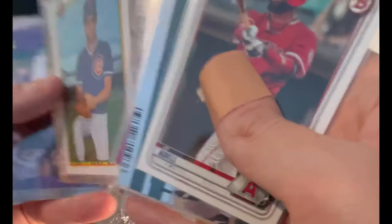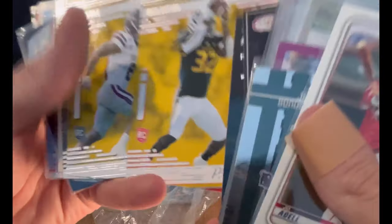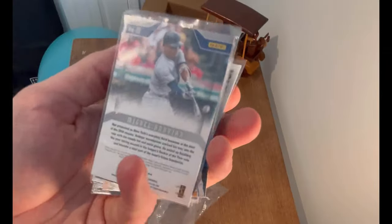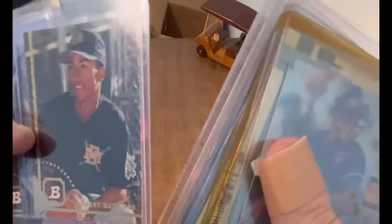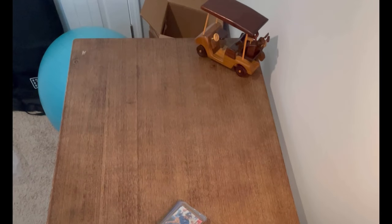Greg Maddux — cool card. Maji Harris, Nolan Ryan — nice card, nice card. Andrew Jones, Jeff Burrows, Randy Milligan. And is it gonna be a winner? Nope. But honestly, overall — what a purchase for fifty dollars. In my opinion, that was worth the money all day long.